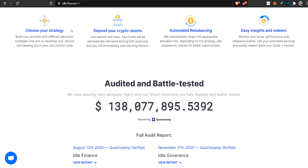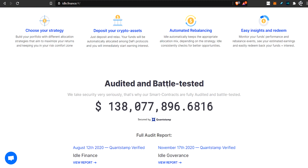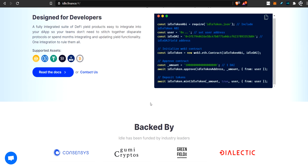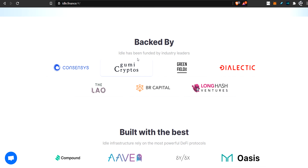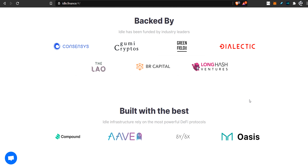Let's choose one of the two products they have. It's currently audited and battle-tested, so they speak, and there's 100 million dollars inside. It's backed by some larger industry leaders — the only one I can recognize is Consensys. These are the protocols they achieve yield from: Compound, DYDX, and MakerDAO. These are pretty safe protocols with a pretty good history, and if you have any idea about DeFi, you know about all of these.